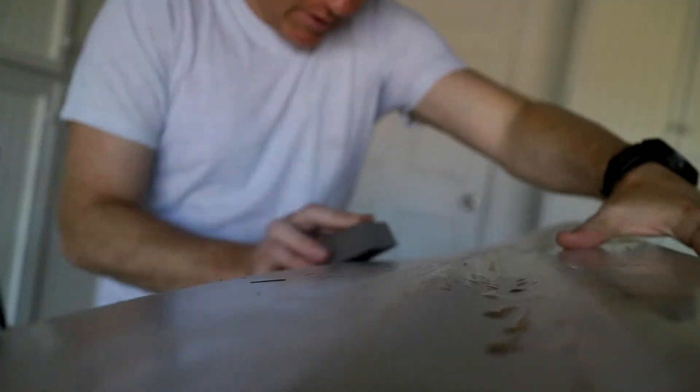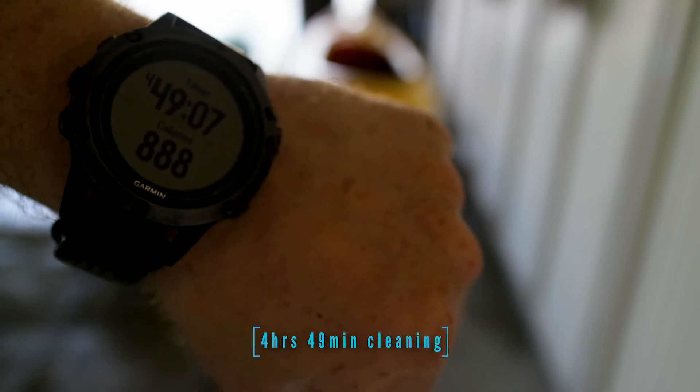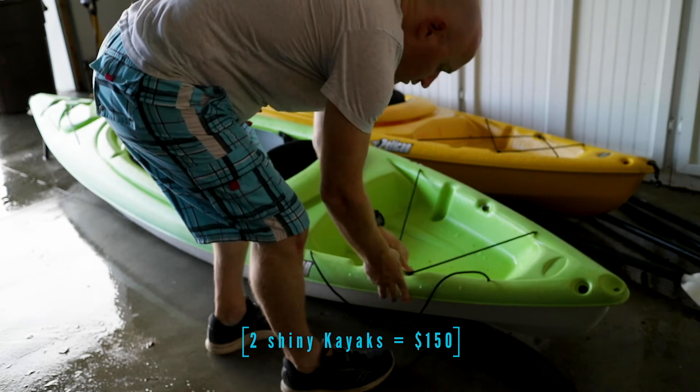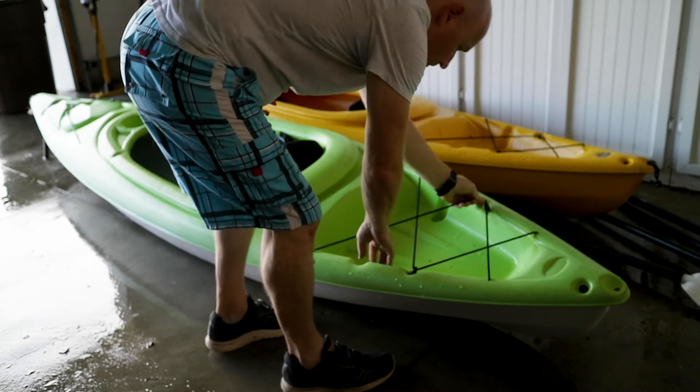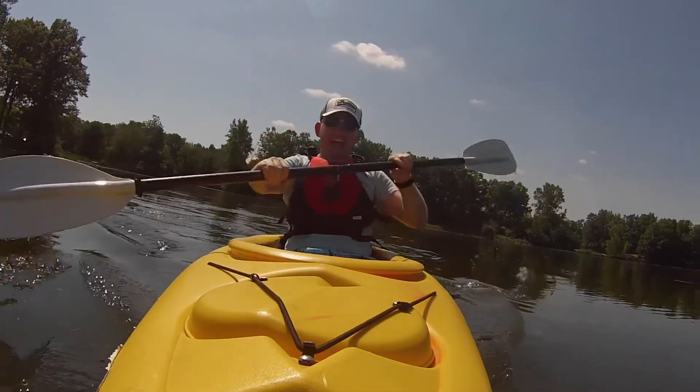If you enjoy this content, make sure you like this video, hit the subscribe button, and check out all of my adventures. First paddle in my own kayak — $75 for one.